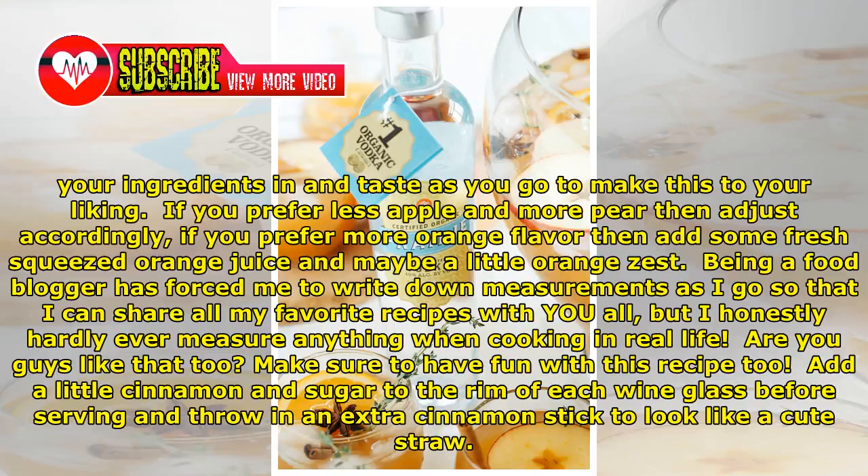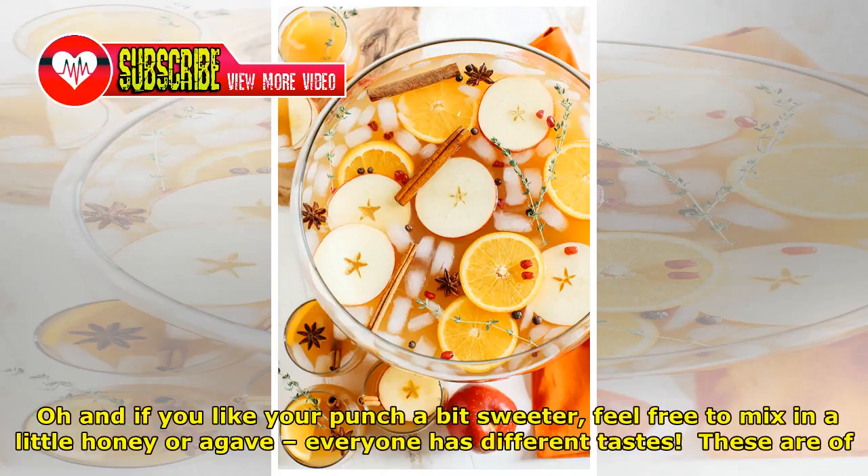Make sure to have fun with this recipe too. Add a little cinnamon and sugar to the rim of each wine glass before serving and throw in an extra cinnamon stick to look like a cute straw. And if you like your punch a bit sweeter, feel free to mix in a little honey or agave — everyone has different tastes.